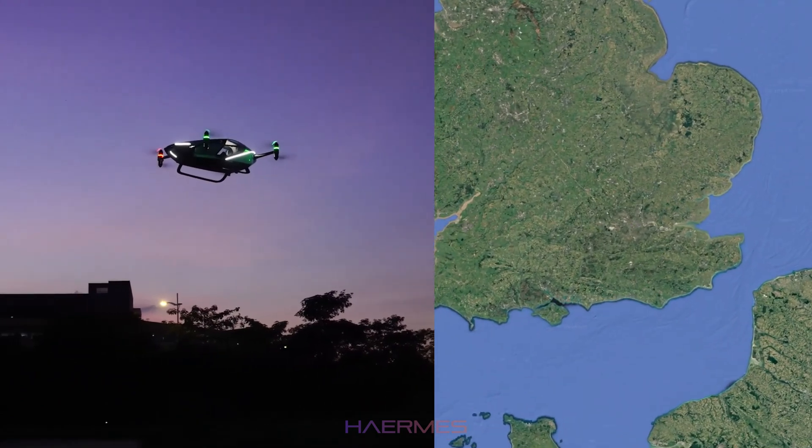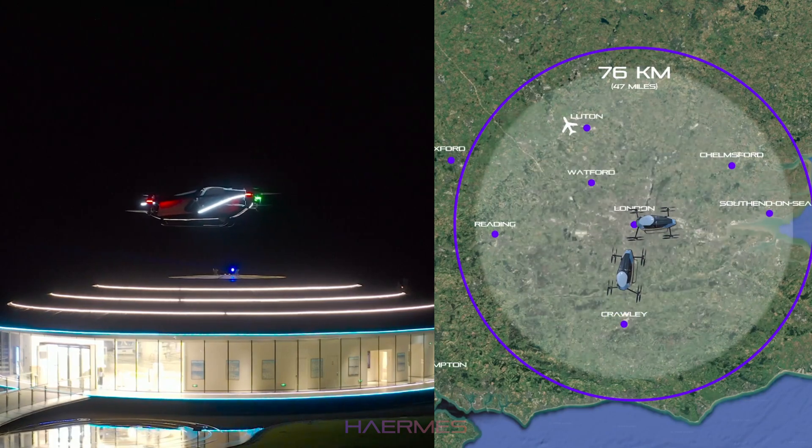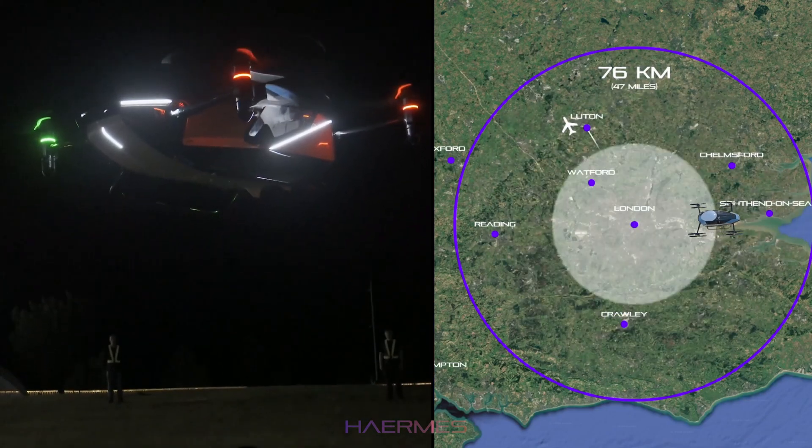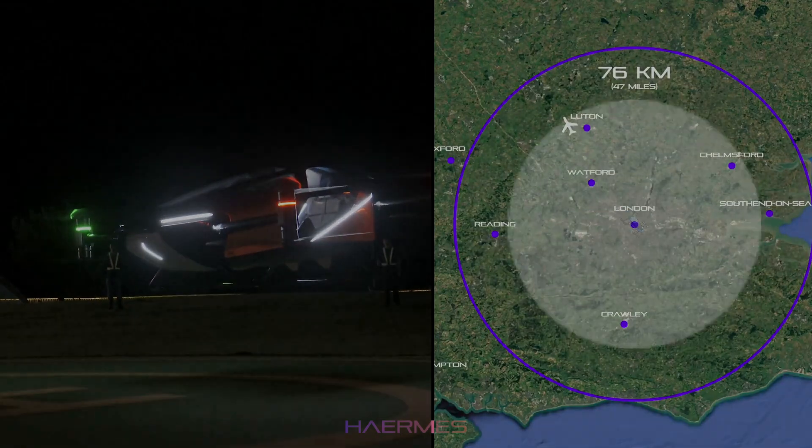The Xpeng X2, with a modest range of 76 kilometers, is designed for more short, local hops — perfect for navigating within a single city or from a suburb to a downtown area.